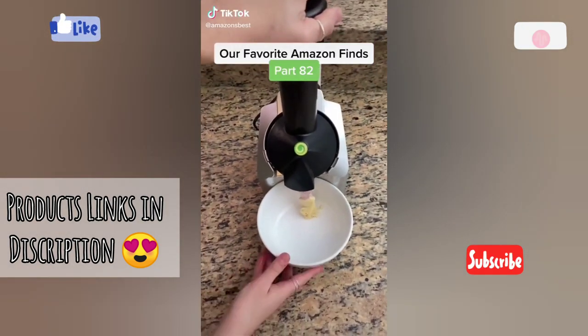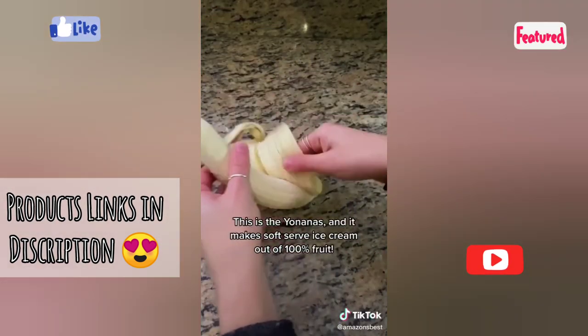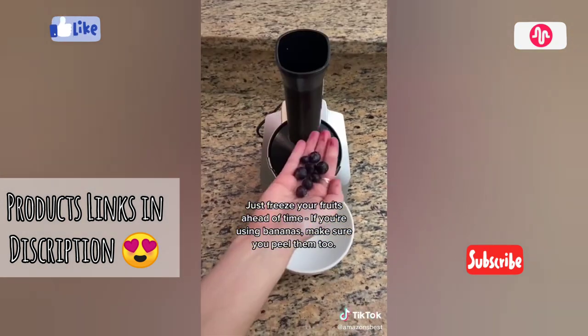Our favorite Amazon finds part 82. If you love ice cream as much as we do, you will love this product. This is the Yonanas and it makes soft serve ice cream out of 100% fruit. Just freeze your fruits ahead of time — if you're using bananas make sure you peel them too.